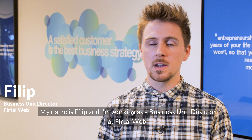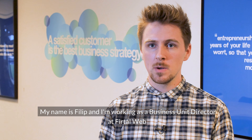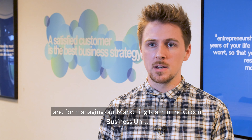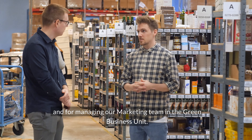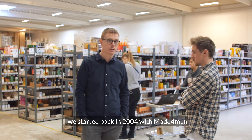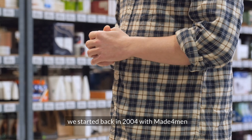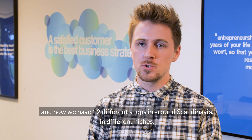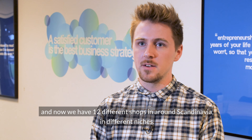My name is Philip and I'm working as a business unit director at FiatalWeb, where I have responsibility for the professional side and for managing our marketing team in the green business unit. FiatalWeb is a start-up we started back in 2004 with Made for Men, and we have grown from that — now we have 12 different shops in and around Scandinavia in different niches.